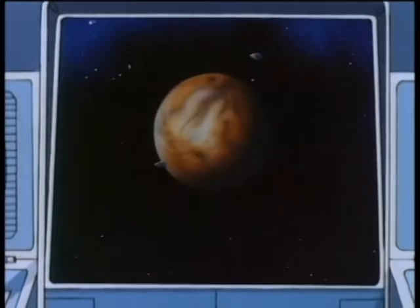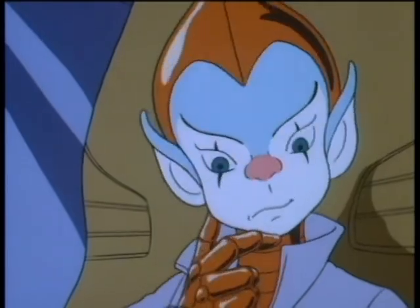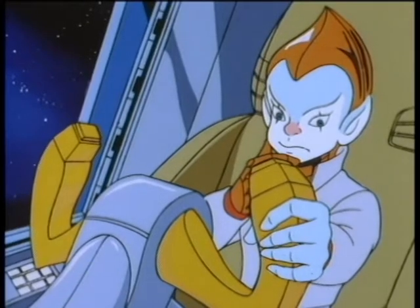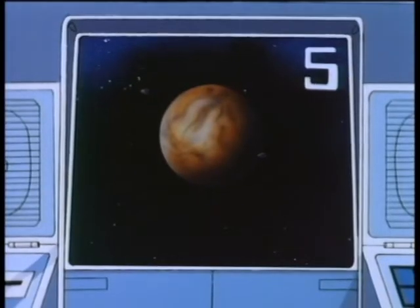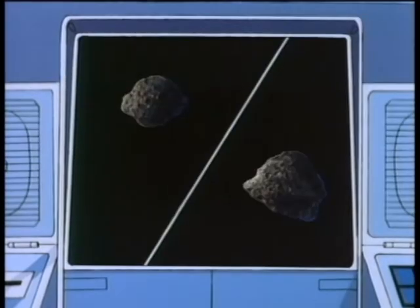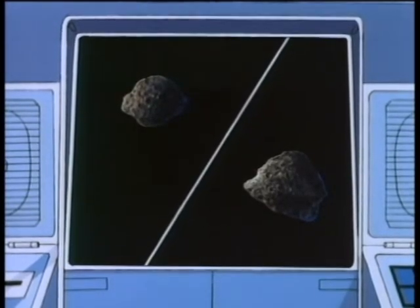Now, how about these two tiny objects in orbit around the planet Mars? They aren't spacecraft. Are they satellites? That's right, kid. Another five points. Their names are Deimos and Phobos. They're the two natural satellites of Mars, and they're only about five and ten miles across.